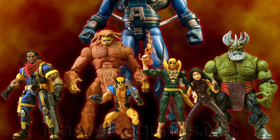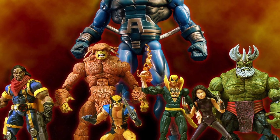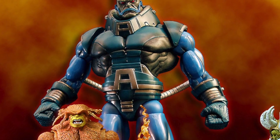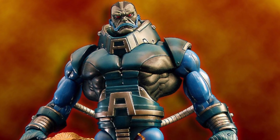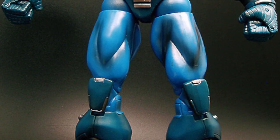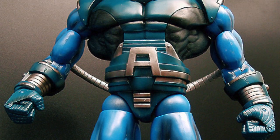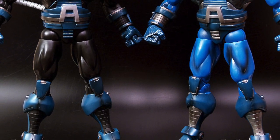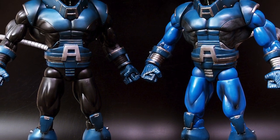And finally, what a way to end this year. When you combine all the builder figures from this wave, you can build the mighty Apocalypse. What an incredible figure this is. What an incredible year this was for BAFs — Apocalypse, Sentinel and Galactus all out this year, all standing so tall and all still looking so good even to this day.